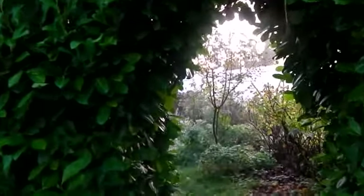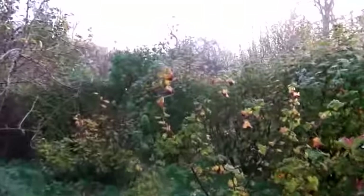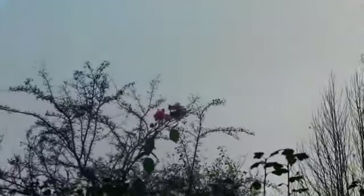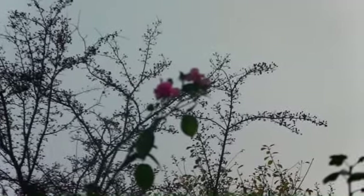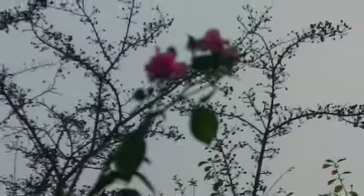And even though it's the 5th of November, there are still roses blooming. If you just look up, we'll just go in here. And there you can see some beautiful pink roses. That's a little archway just down here in the orchard.